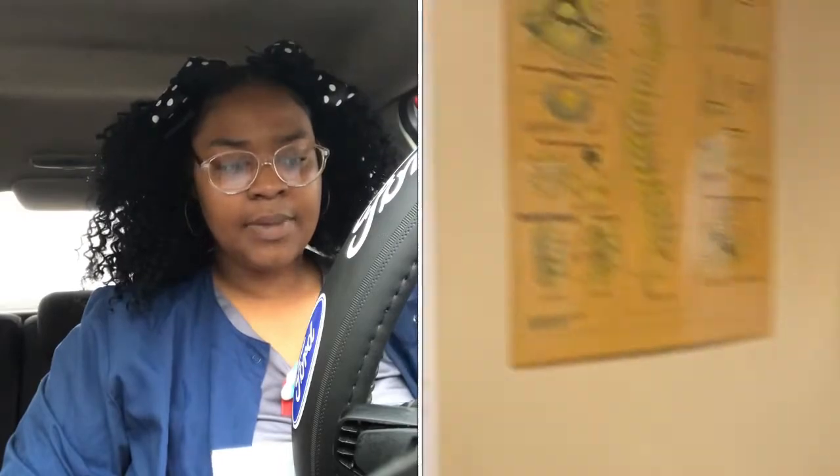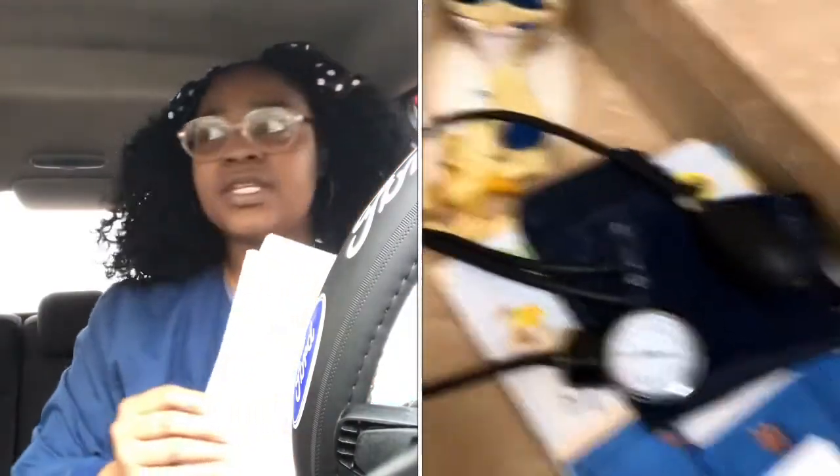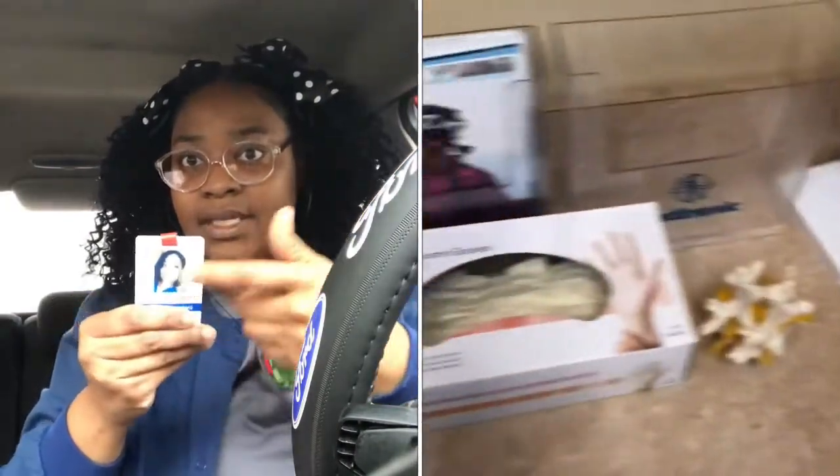Hey YouTube, it's Desi and I'm back with another video. By the way, it's a car talk. In this video I'm going to talk about CNA versus patient care tech, basically a PCT. People wanted to know the difference between the two. If you see somebody in the hospital wearing a badge that says PCT, that's a patient care technician.